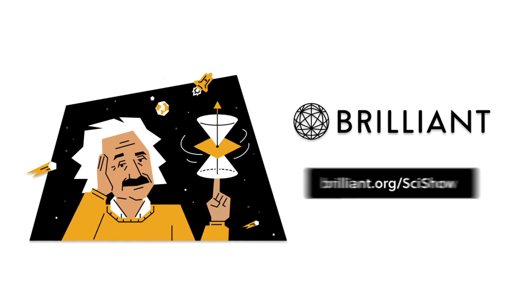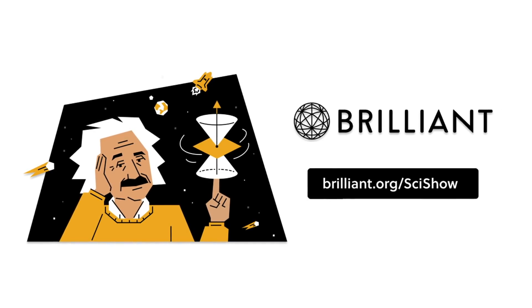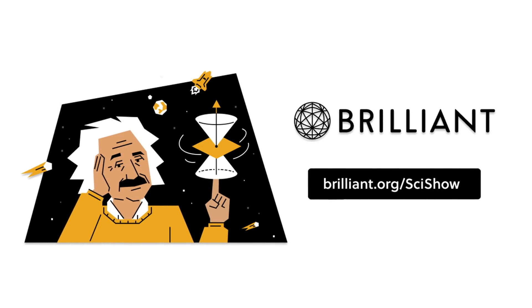Thanks to Brilliant for supporting this episode of SciShow. Go to Brilliant.org/SciShow to check out their course on Statistics Fundamentals.